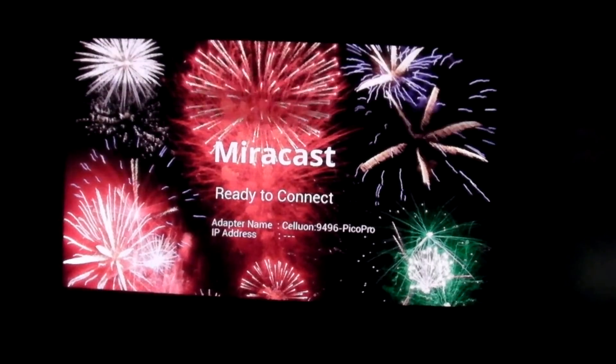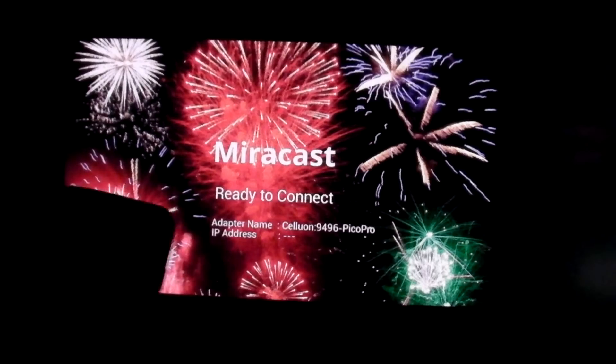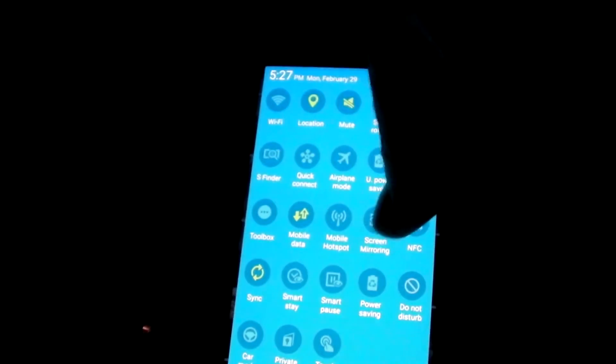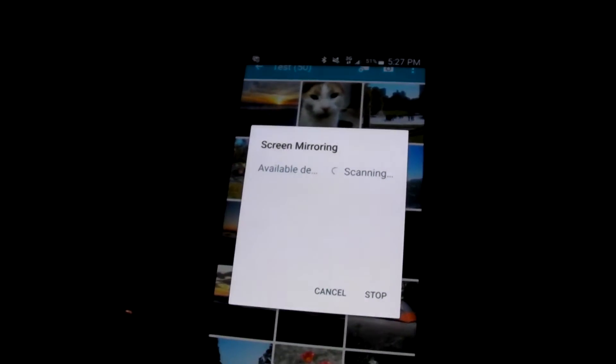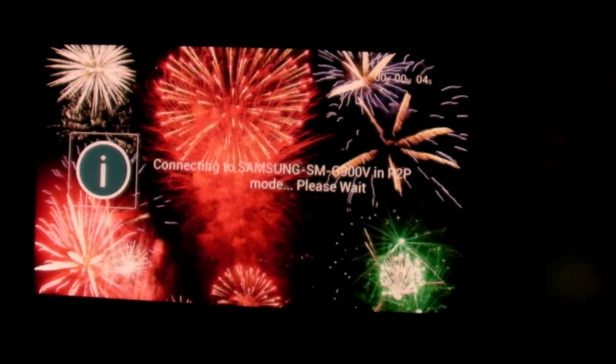Here's the Pico Pro splash screen with fireworks — if you like them, you won't see them for long anyway. I'm going to press the screen mirroring button on my phone. There's no downloading of any app or anything. I can see the countdown happening at the top right on the Pico Pro, and boom — there's my phone.